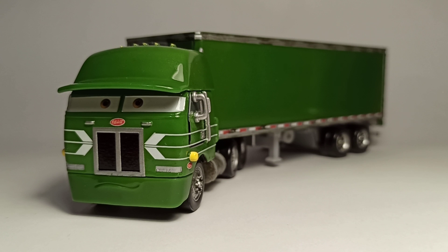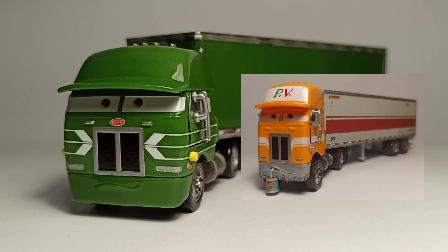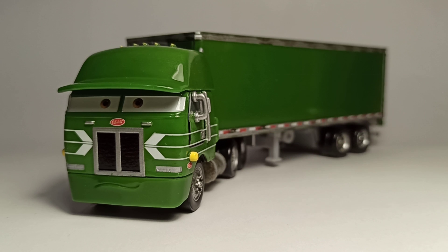Hello everybody, I am the Pistole Evan, back with another review. Today we're gonna be taking a look at Gil from Cars 1. First, let's talk about where he appears in the movie — he appears at the end of Cars 1, before the final race. He's seen in a gas station along with Paul Valdez, who I actually reviewed, and that's basically where he appears, just for a few seconds.